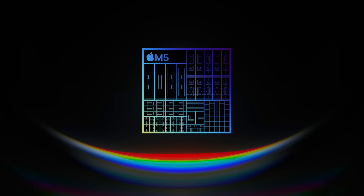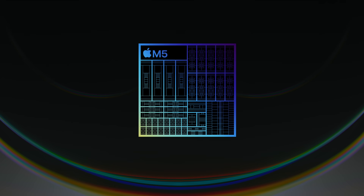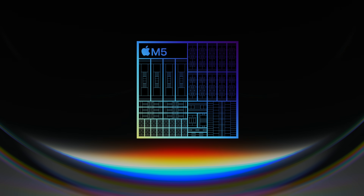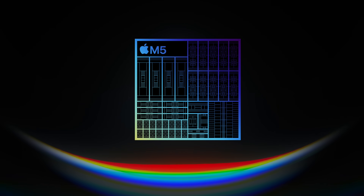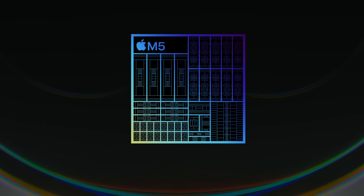We'll start by talking about the chip specifically, some of the differences there, and then talk about how it's implemented with each device. You have a 9-core and a 10-core version depending on which platform you get it in. The 9-core is specific to the iPad Pro if you get a lower storage version, but the MacBook Pro and the Vision Pro both have the 10-core variant.